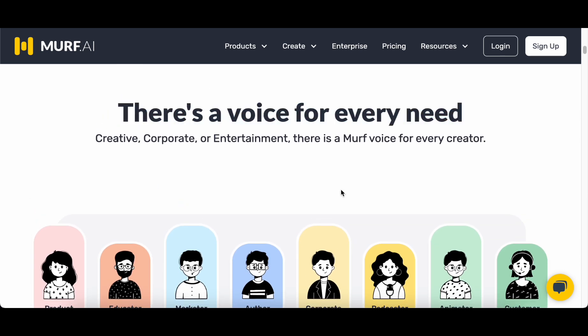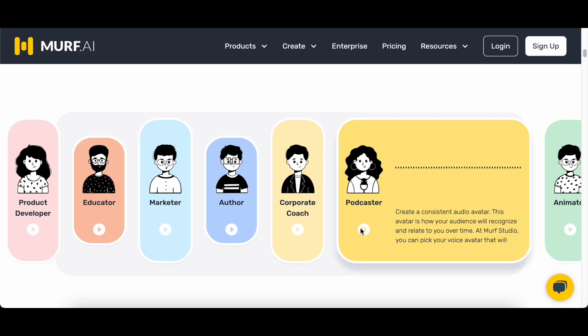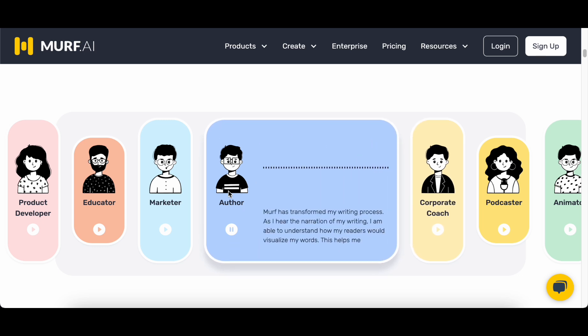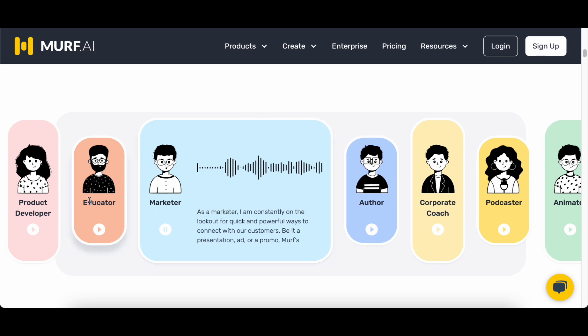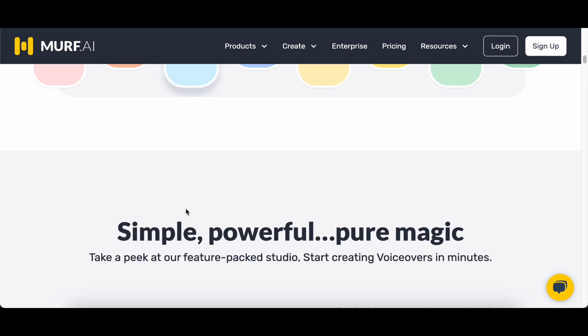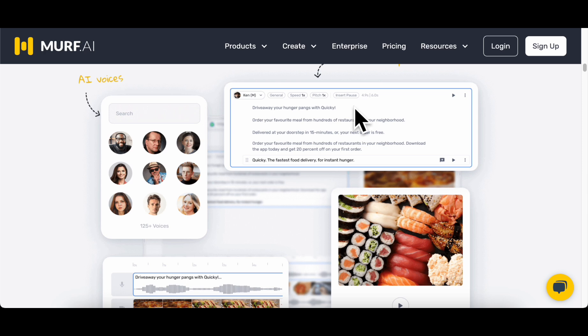Beyond its role as a voice cloner, Murph offers a holistic suite of features constituting a complete voice solution. This includes cutting-edge voice synthesis capabilities that leverage advanced algorithms to generate lifelike voices, sophisticated editing tools for fine-tuning audio nuances, and precise visual timing features to facilitate the seamless production of high-quality audio clones.